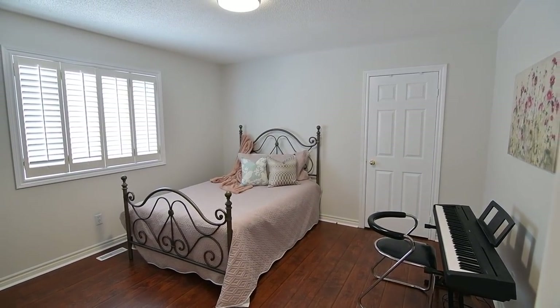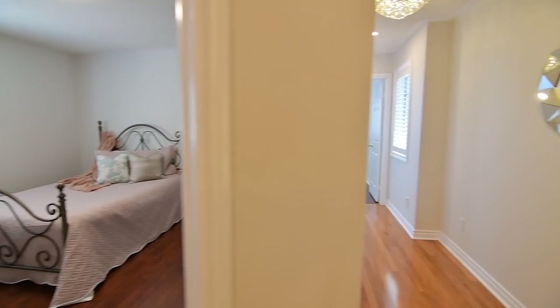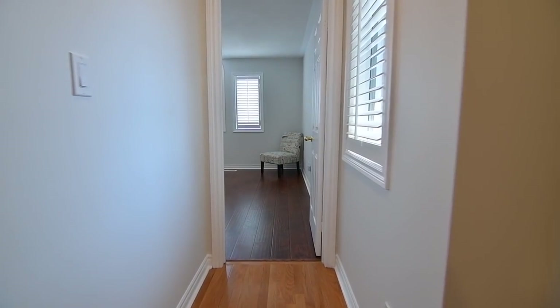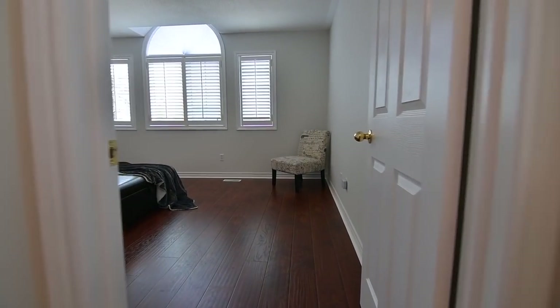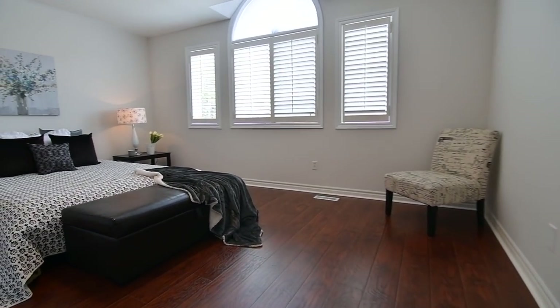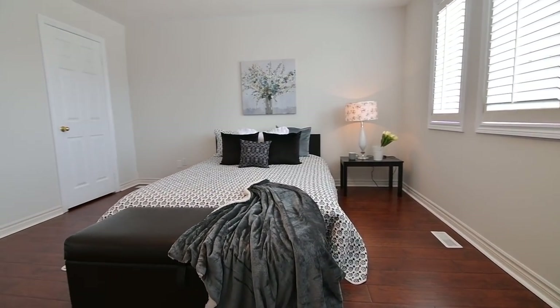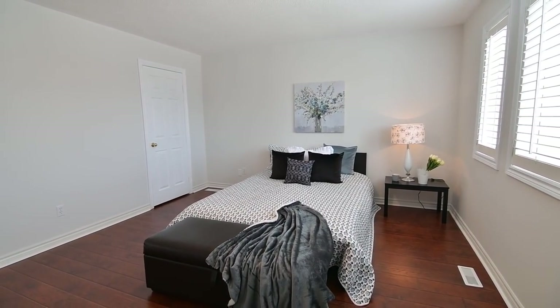These rooms are quite generous in their size and have ample closet storage, while the fifth bedroom additionally features a vaulted ceiling above its arched window transom. All five bedrooms on this level are finished with quality laminate flooring and California shutters are found on all the windows.